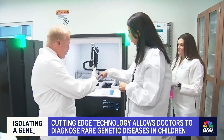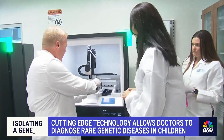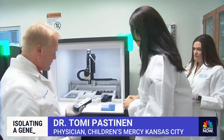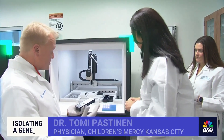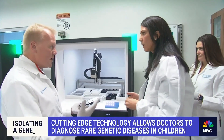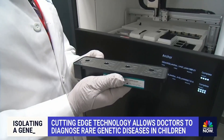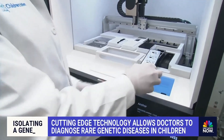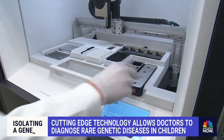This is one patient sample, this is a whole family, and so four different samples. And typically when we sequence patients, we actually sequence the parents as well because we can interpret the genome. Dr. Tomi Pastanen says this five-phase Hi-Fi sequencing gives results in as little as two weeks instead of needing multiple genetic tests, which could take many months.